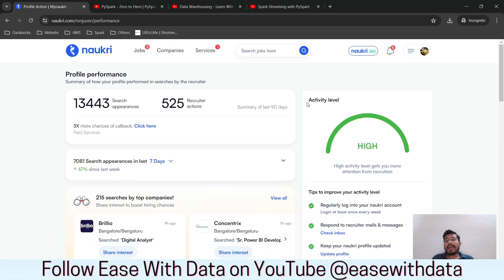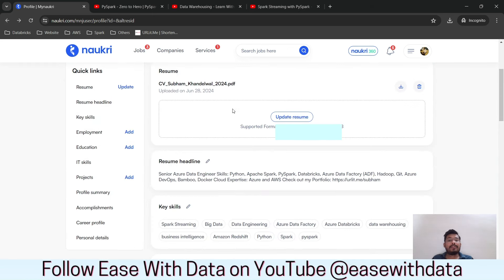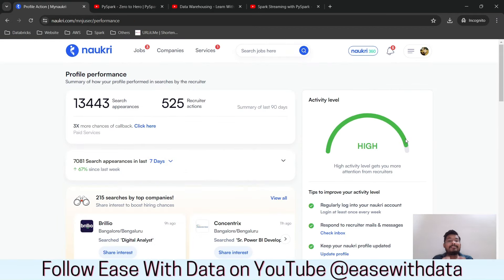The last point: Naukri tracks your activity level. Whenever you log in or change anything, it refreshes your profile. The best way to stay active is to go to your resume, delete it once a week, and re-upload the same resume. Whenever I did this, my profile views increased. So regularly log in, delete and re-upload your resume, or make small changes to key skills or the resume headline to keep your profile active and visible.